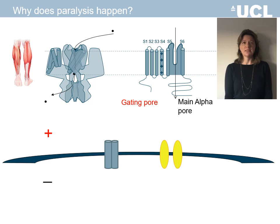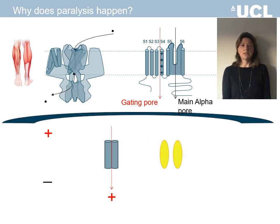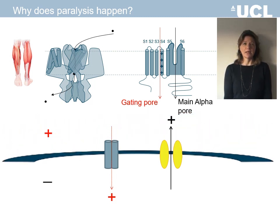In hypokalemic periodic paralysis, however, the mutations create a gating pore that allows cations to leak into the cell even when the main pore is closed. As cations leak into the cell, they create an increase in positive charge, which could lead towards membrane depolarisation. This is usually counteracted by other channels in the muscle membrane that expel cations.